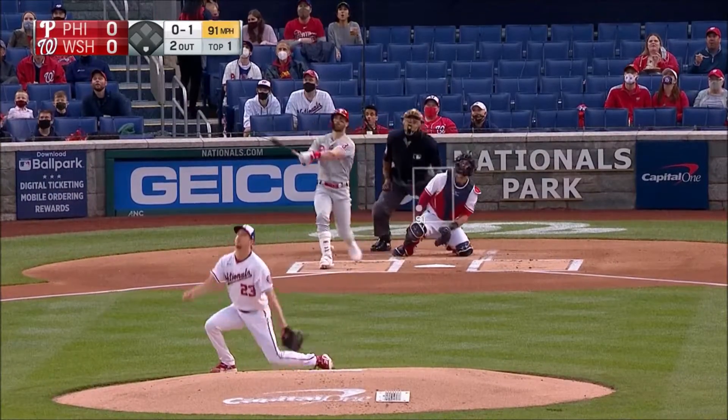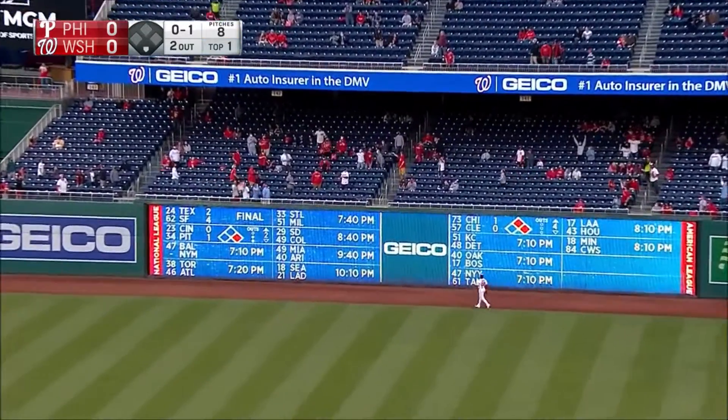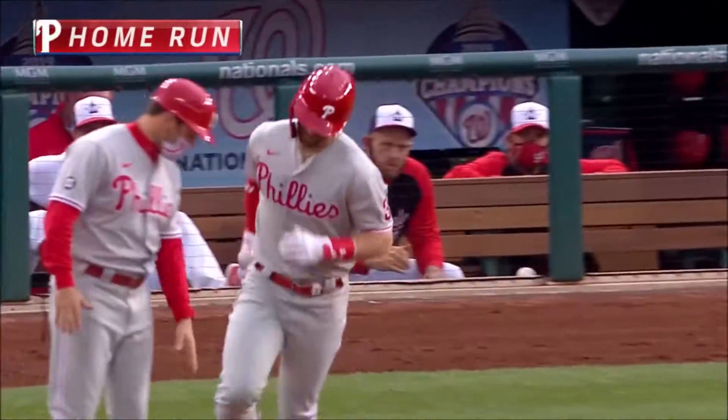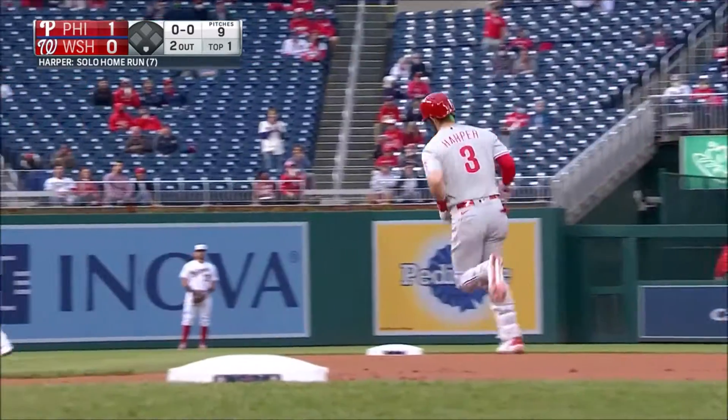And a high fly ball to deep right center field — it is gone! Into the second deck, and then out! Bryce Harper, a solo home run, his seventh of the year.